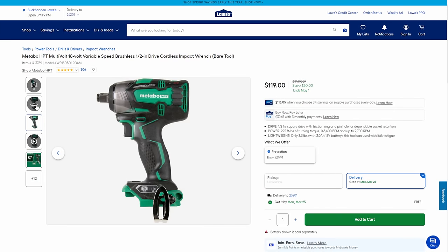Next up, we've got the Metabo HPT 18-volt variable speed brushless half-inch cordless impact wrench — bare tool, bring your own battery — for $119. Maybe buy that previous combo kit and tag this on top. It's not a huge beast of an impact wrench — it's mid to low torque — but it'll take off tires, do basic stuff, and get into smaller spaces.